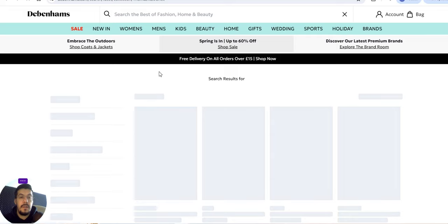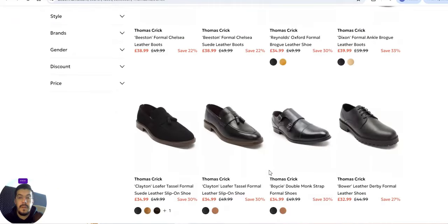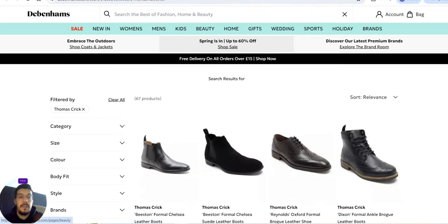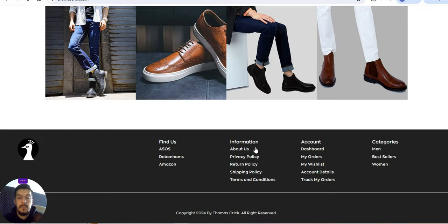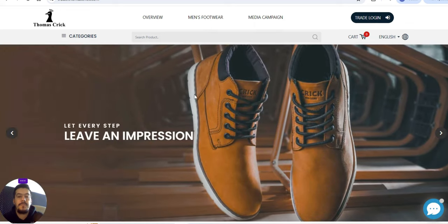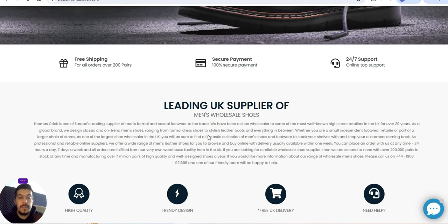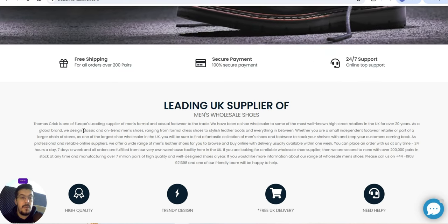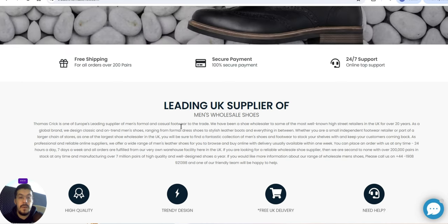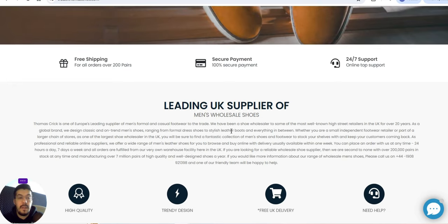You can see their brands and where they sell their products, including Amazon. They have a trade login, which means you can buy wholesale. Thomas Creek is one of Europe's leading suppliers of men's formal and casual footwear to the trade, and they've been in business for over 20 years.